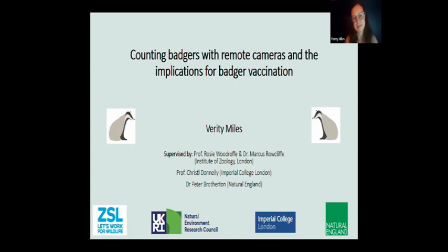I'm based at Imperial and also ZSL — the London Zoo's Institute of Zoology, which is the research and conservation side of things. I'm part-funded by Natural England and NERC as well. My research focuses on finding the best way to count badgers and estimate badger density with camera traps. I'll explain what that has entailed so far, the first findings, and the implications for vaccination teams.